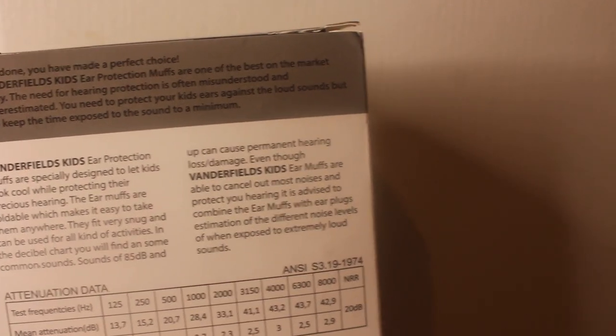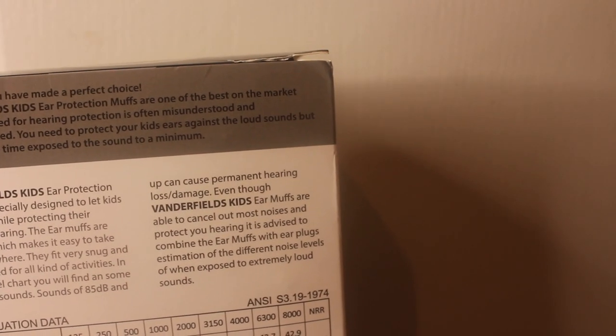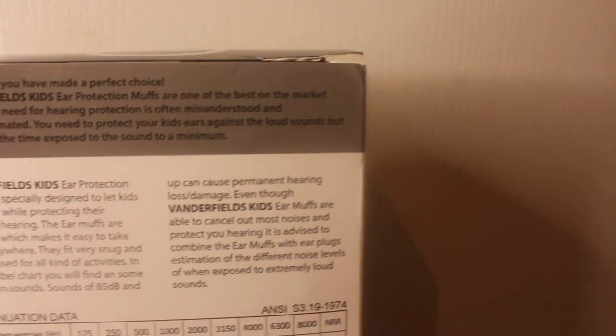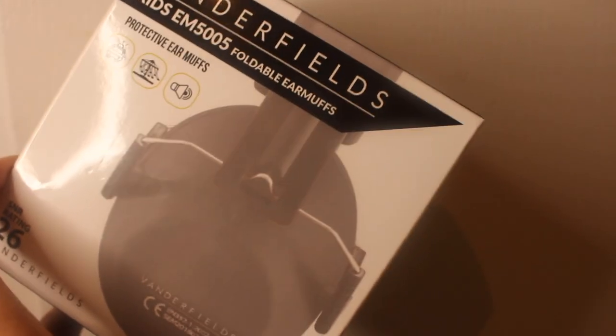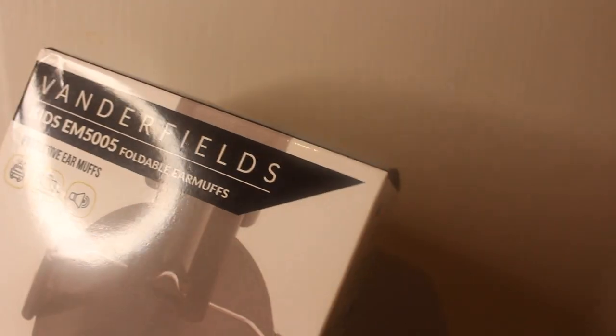Vanderfields kids ear protection muffs are one of the best on the market today. The need for hearing protection is often misunderstood and underestimated — you need to protect your kids' ears against loud sounds, and also keep the time exposed to sound to a minimum. We're also going to test these on my little cousin later to see how well they work — playing loud music to see if she can hear anything, and if they're comfortable. You definitely want to stick around.